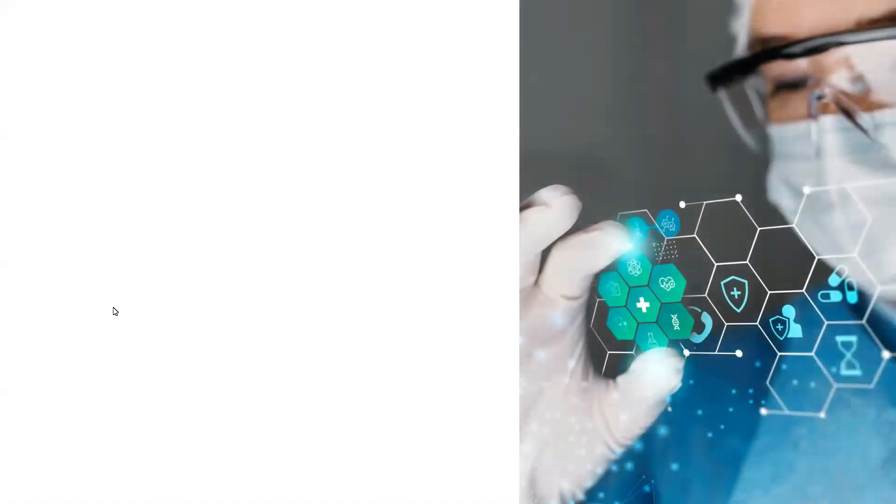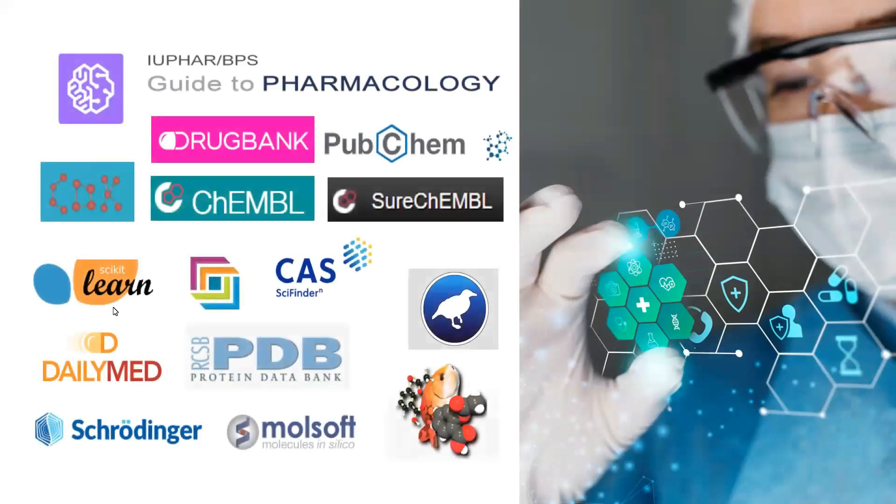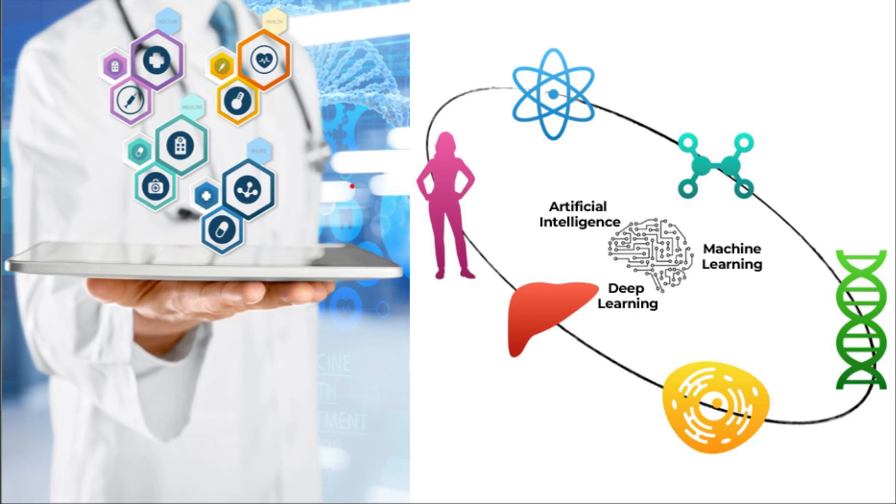In our beginner level training, designed for learners with little to no prior knowledge, you will gain practical skills that form the foundation of cheminformatics. From exploring chemical and protein databases to predicting protein structures, you will develop a solid understanding of the tools and methods used in drug discovery.